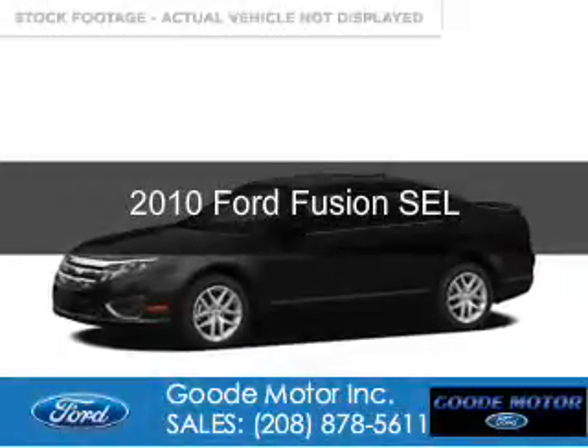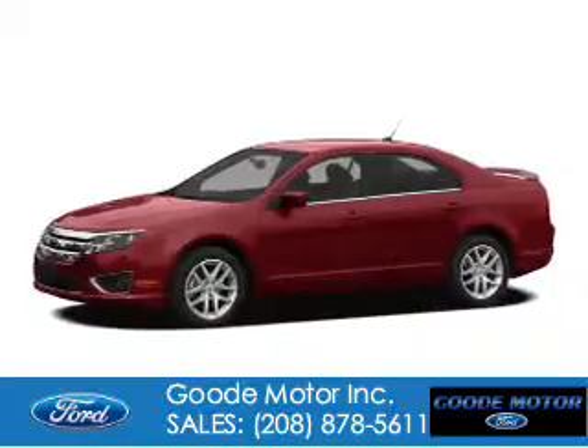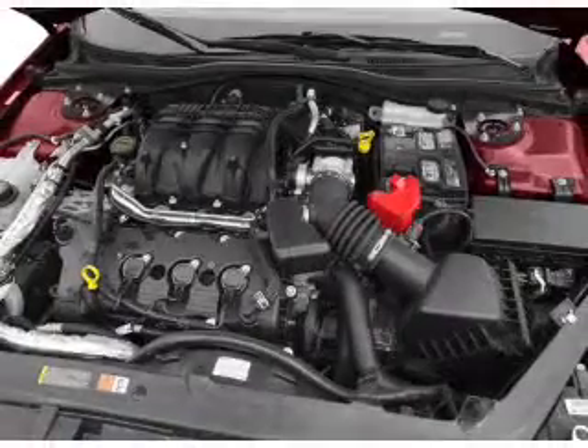This is a used 2010 Ford Fusion. It's powered by all-wheel drive, a 3-liter 6-cylinder engine, and a 6-speed automatic transmission.